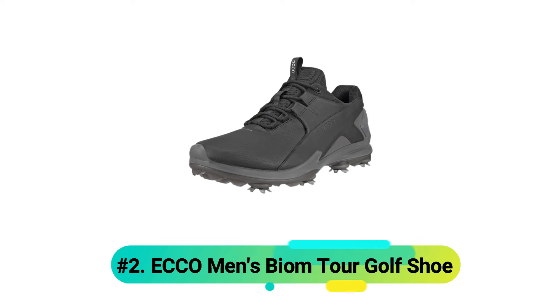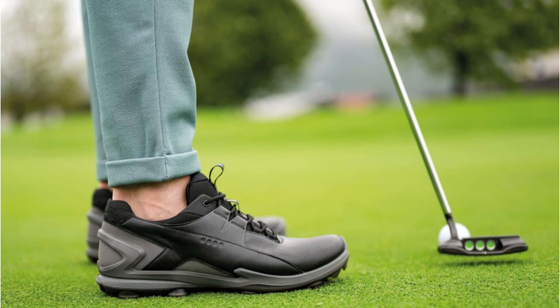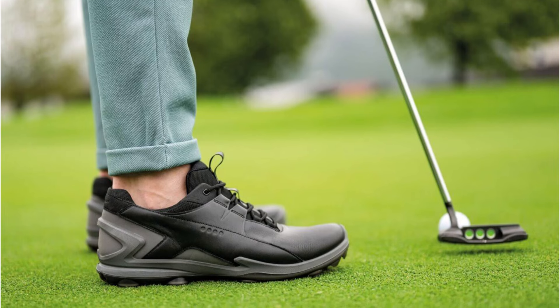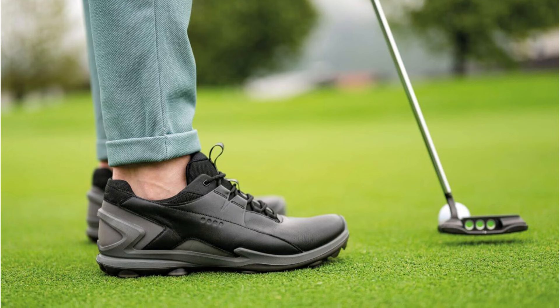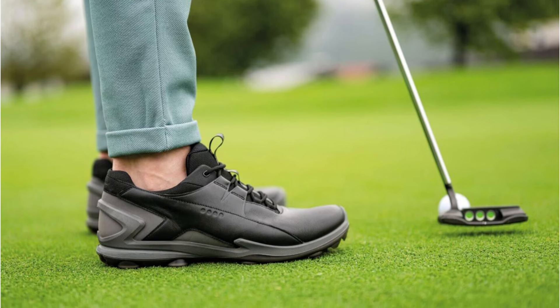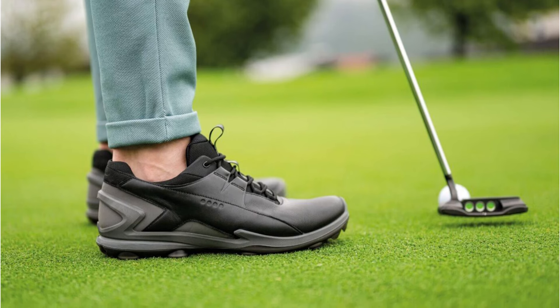Number 2: ECCO Men's Biome Tour Golf Shoe. The Biome Tour exemplifies ECCO's dedication to natural motion technology in golf. The Biome natural motion technology creates an exceptional fit that enhances stability during every phase of your swing. The Thermo midsole, crafted with fluid form direct comfort technology, delivers outstanding energy return while maintaining optimal comfort levels.